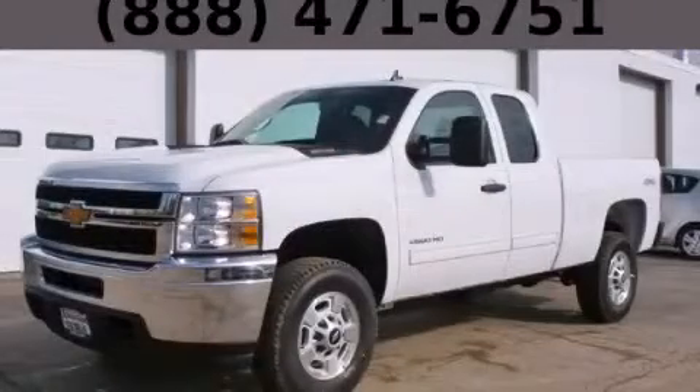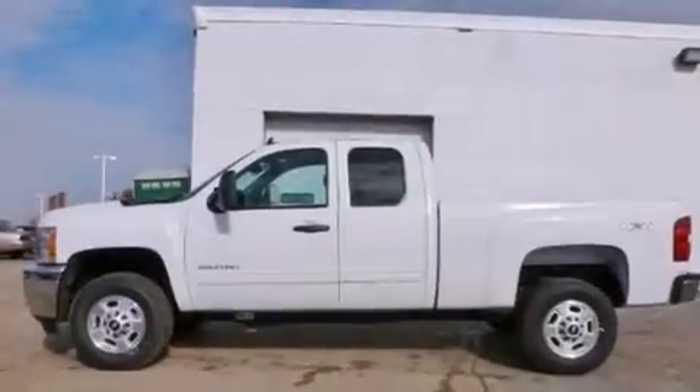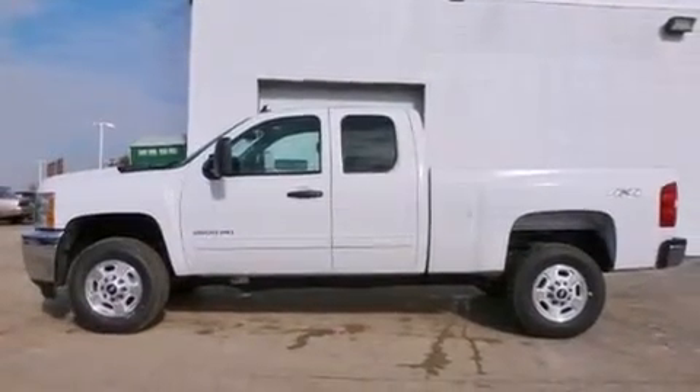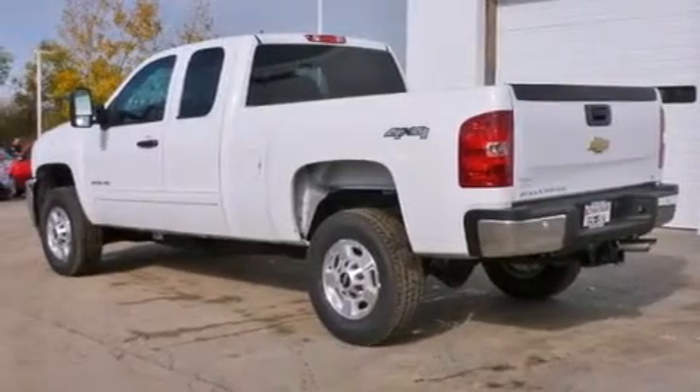This is a brand new 2013 Chevrolet Silverado 2500. It has the power to move what you need and the look too. It has a 6.0 liter 8-cylinder engine, automatic transmission, and 4-wheel drive.